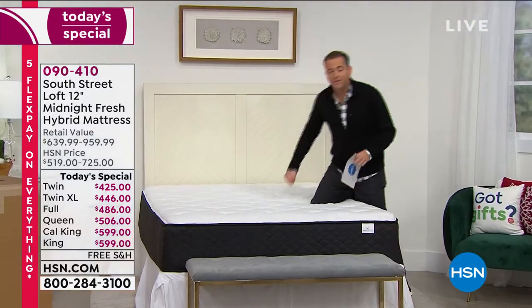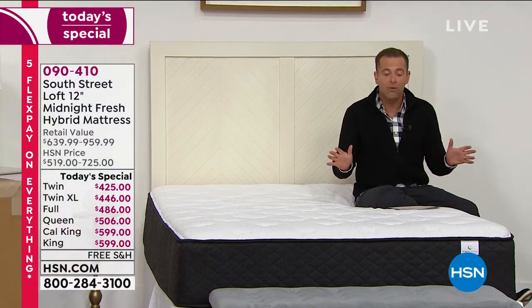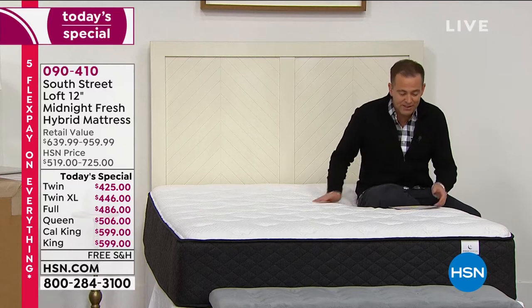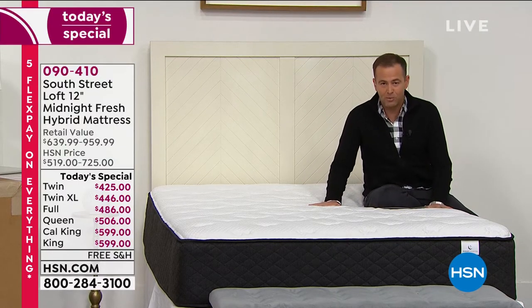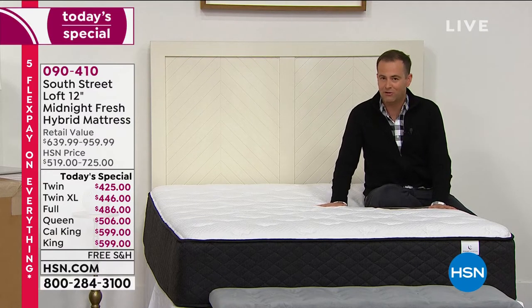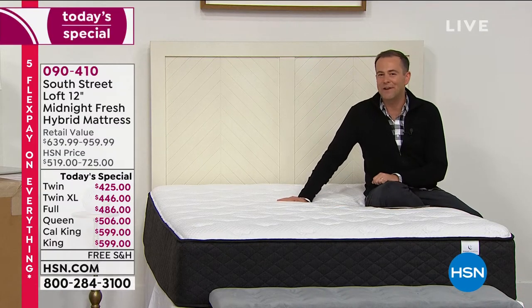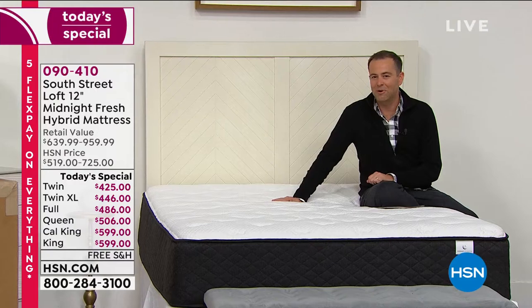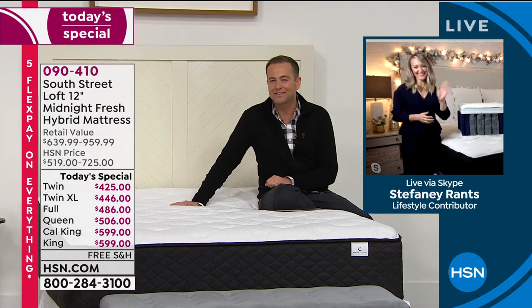Normally when we launch mattresses we have a whole hour; I'm already down to 26 minutes, and this has three major upgrades. It's the most feature-rich mattress we've ever had from South Street Loft. Our sleep expert and guide through all the innovation and luxurious upgrades is the lovely Stephanie Rance, here exclusively with South Street Loft.